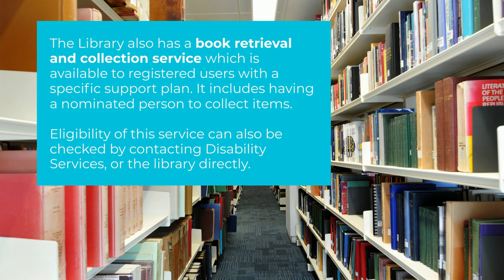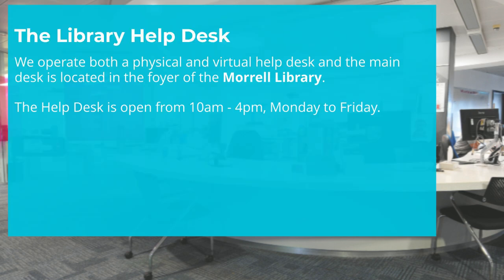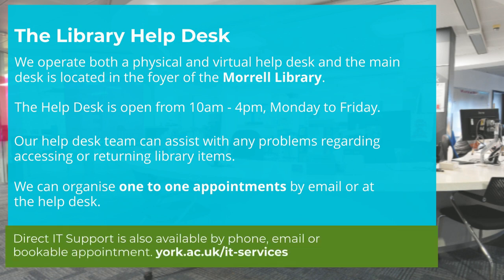Our physical help desk is located in the foyer of the Morrell. Our friendly help desk team can assist with any problems relating to your library account and accessing items. We operate both the physical and virtual help desk from 10am to 4pm, Monday to Friday. We also organise one-to-one appointments, which can be arranged by email or by visiting the help desk. We work closely with IT services, and IT support is available by phone, email, or by appointment.